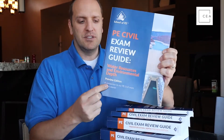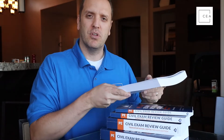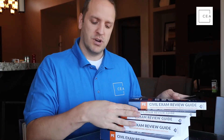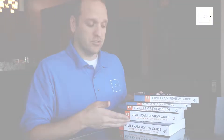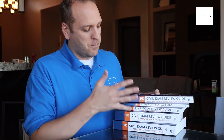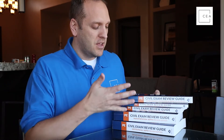This one specifically is for water resources, but these are preview editions. School of PE is allowing people who are members of their course to get these manuals as part of their courses. If you want to check out their courses, go to civilengineeringacademy.com/sope. You can see right off the bat that these review manuals are various thicknesses, and I talk about this in each review.